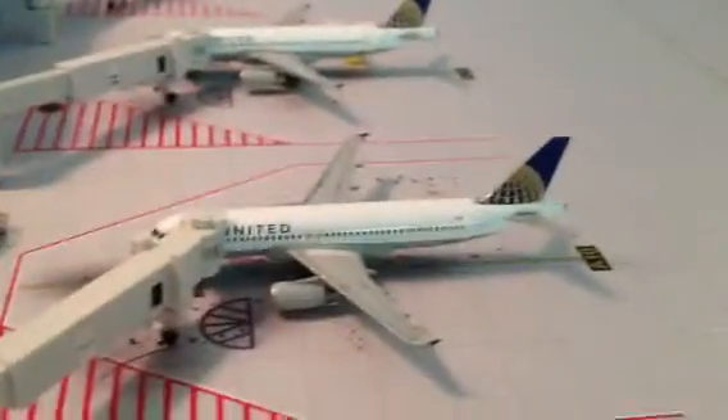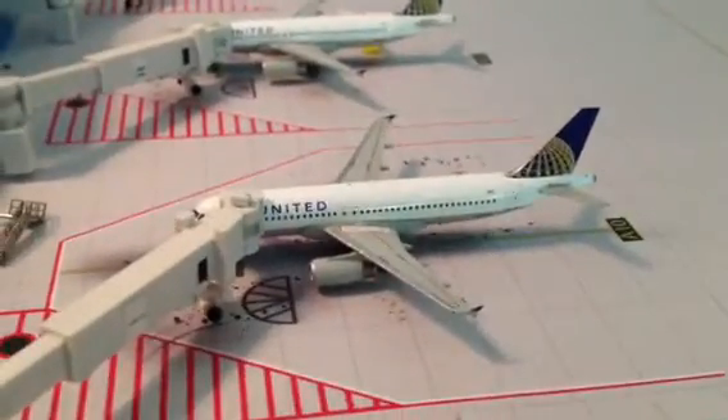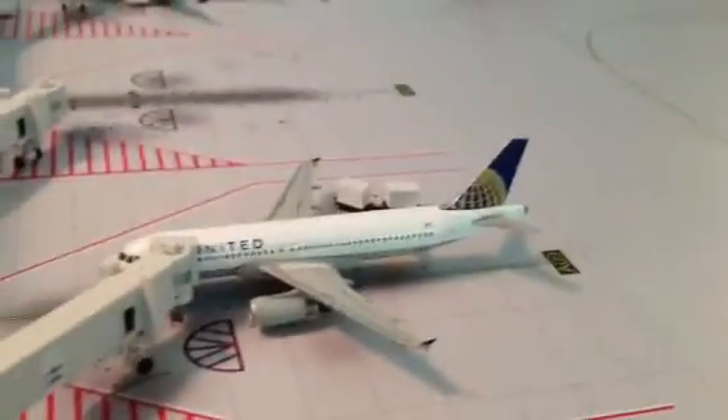United 8320 headed to Houston Intercontinental. Our United 8320 going to Orlando. Blank gate.